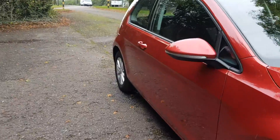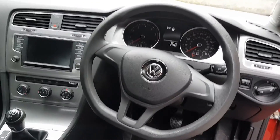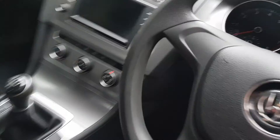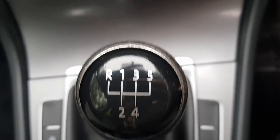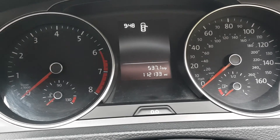Have a little look at the inside. Typical kind of Volkswagen layout, so the steering wheel there. We've got a five-speed manual. Just over 112,000 miles.